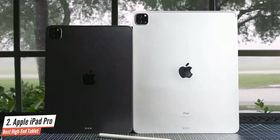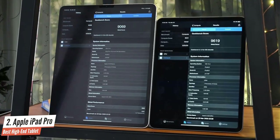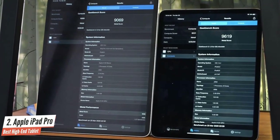The new iPad Pro can easily be a laptop replacement and even beat some of the high-end laptops in the market today. So if you're looking for a tablet that can handle anything you throw at it, you won't go wrong with the 2020 iPad Pro.